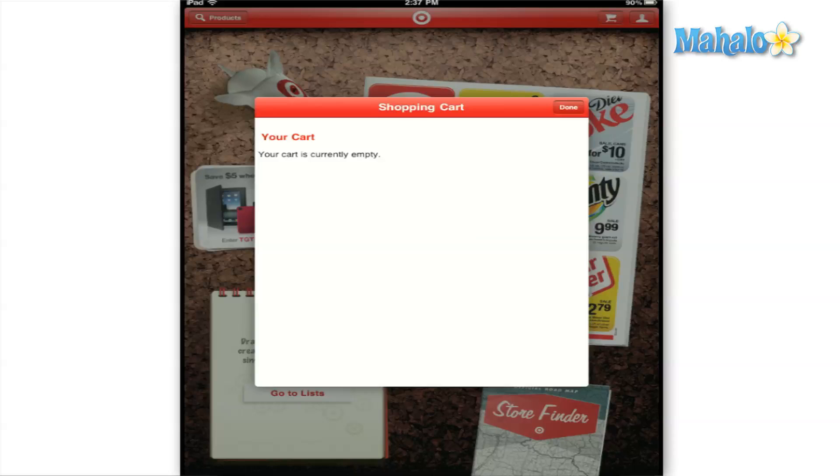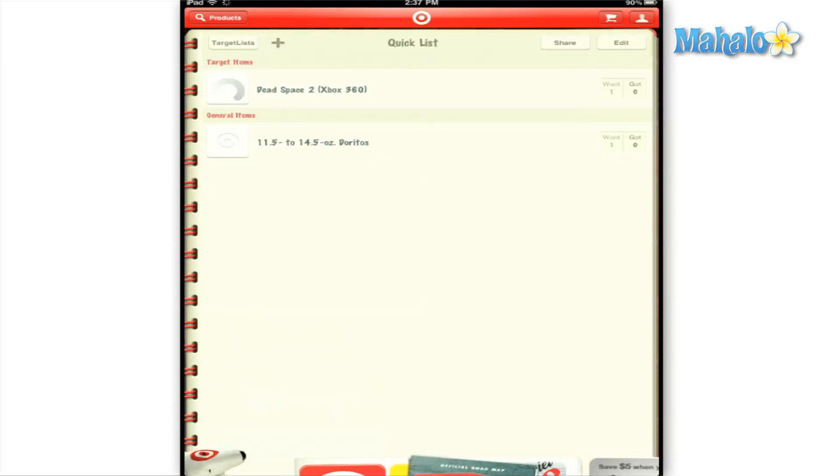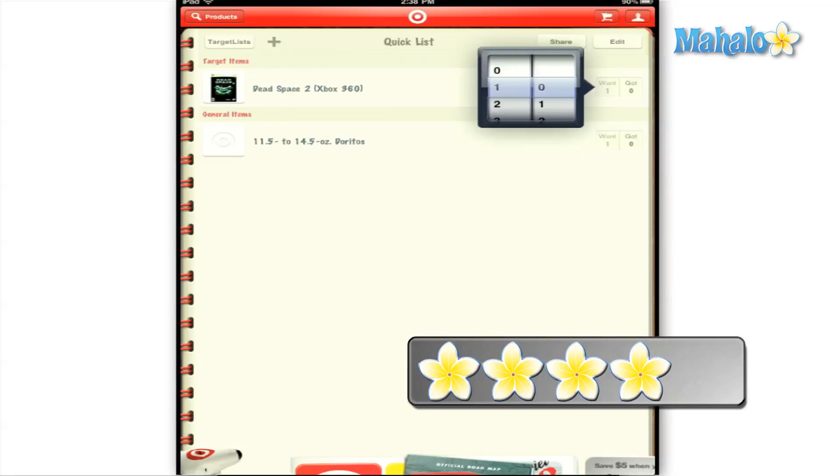The only things I noticed that were missing from within the app was that when you're viewing your list it doesn't show you the subtotal of all the products you have added, and also the problems with signing in. Other than that, the app is pretty flawless. I give the Target app a solid 4 out of 5.